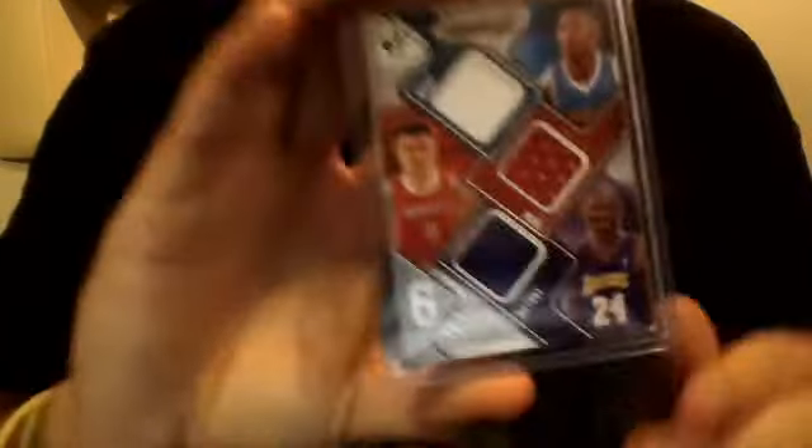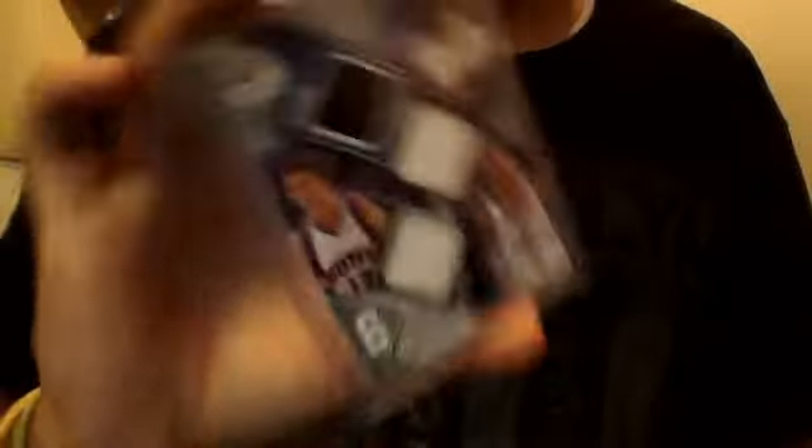I got a six-way from SP Game Used — David West, Yao Ming, Kobe Bryant, Allen Iverson, Steve Nash, and Carlos Boozer — and that's numbered out of 99. It's got the COA with it too.